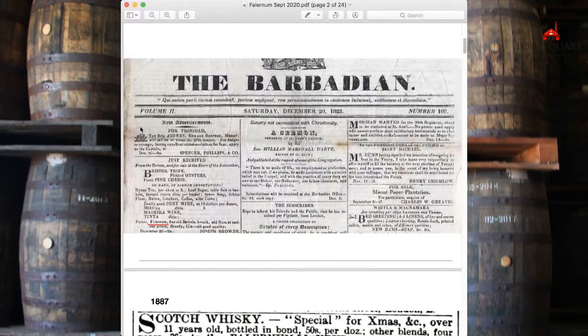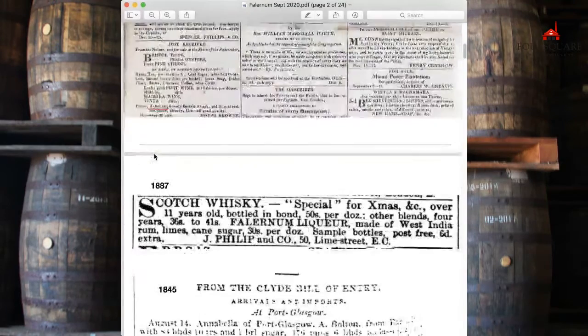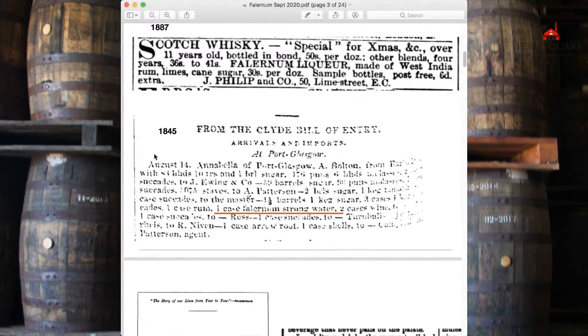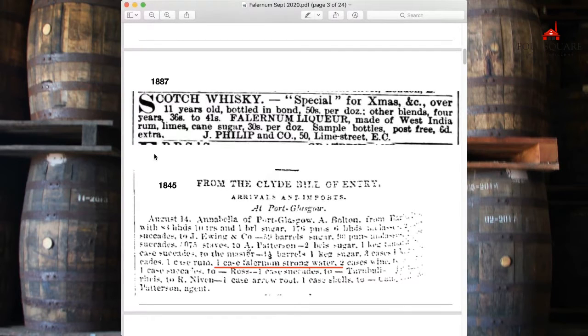So Falernum was well exported by the 19th century. Here are some of my oldest references to exports. The 1821 one is a seized custom, so that must have been export. Here's 1887 — Falernum liqueur — and this actually tells you what it is: it's made of rum, limes, and cane sugar. And Falernum is described as a 'strong water,' which is interesting because it's not as strong as spirits, but obviously stronger than water.